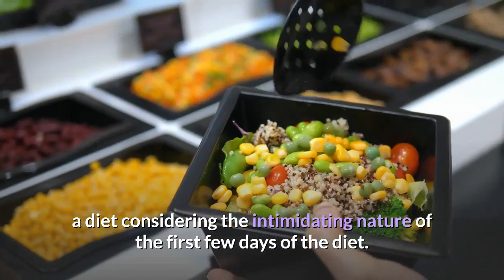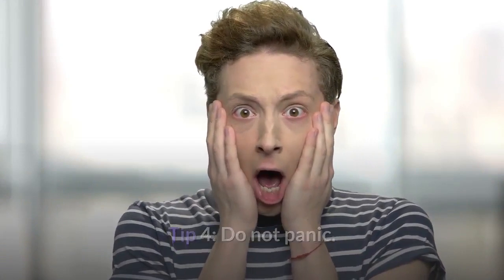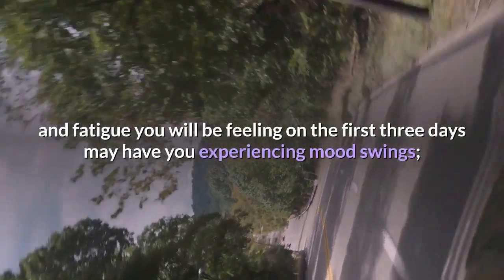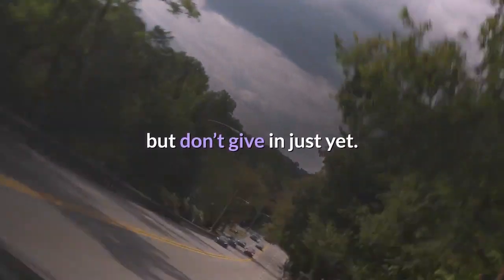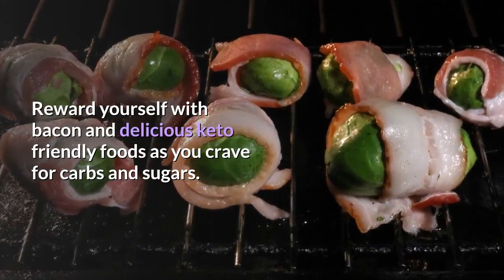Considering the intimidating nature of the first few days of the diet, Tip 4: Do not panic. Be aware of the keto flu coming your way. The dizziness, irritability, and fatigue you will be feeling in the first three days may have you experiencing mood swings, but don't give in just yet. Reward yourself with bacon and delicious keto-friendly foods as you crave carbs and sugars — the craving will disappear as long as you're full.